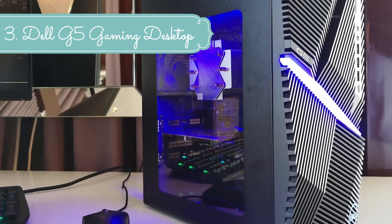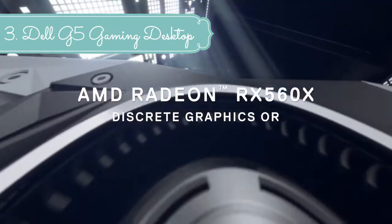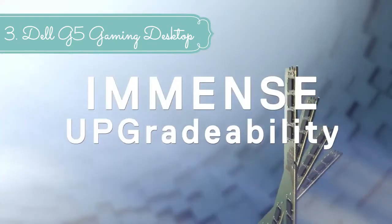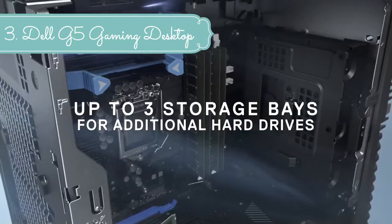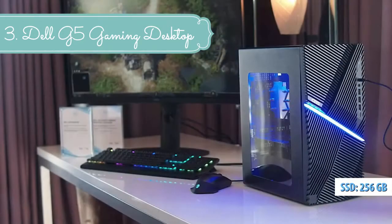VR-capable graphics — built for easy expandability, the G5 supports up to the latest Nvidia GeForce GTX and RTX or AMD graphics cards for high-powered gameplay and VR-capable performance. Do more with more memory: up to 32GB DDR4 2666MHz RAM ensures overall advanced performance during intensive gaming.